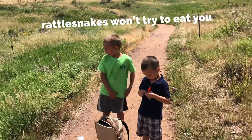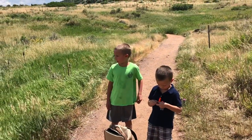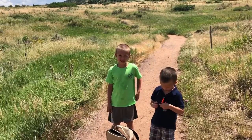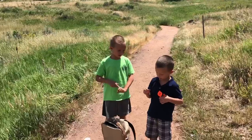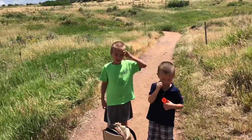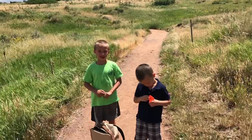And second of all, if you hear any rattling, that means there's a wild snake. And third of all, what you have to do is get a grown-up, or tell them that there is a wild snake.